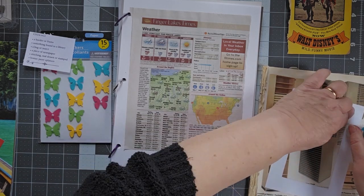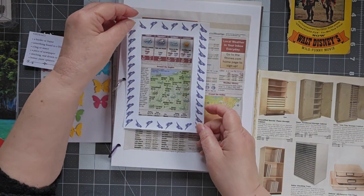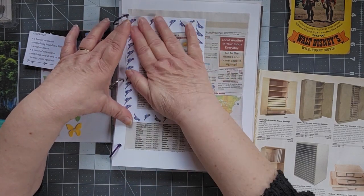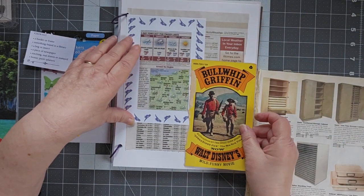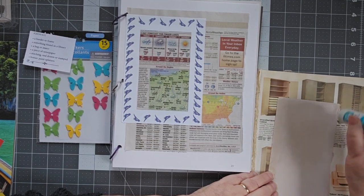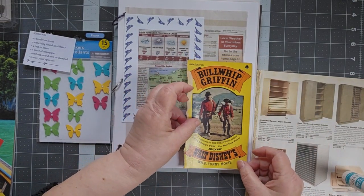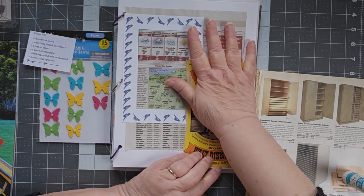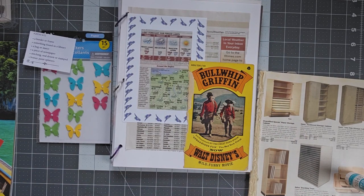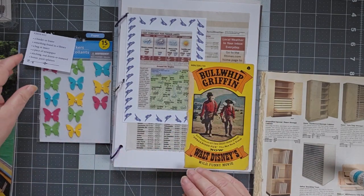This frame actually came from a calendar — a scrapbooking calendar. I took the middle of it out and used it for something else and left the frame. The frame has all these pretty birdies around it. We will frame those puppies up. I have my Bullwhip Griffin. If you've never seen the movie, it is a cute movie with Roddy McDowell playing the part of Bullwhip Griffin. He's an English butler who ends up out at the Gold Rush and becomes known as Bullwhip Griffin.